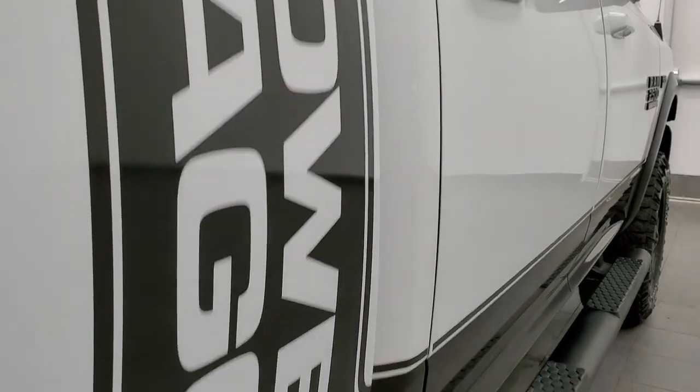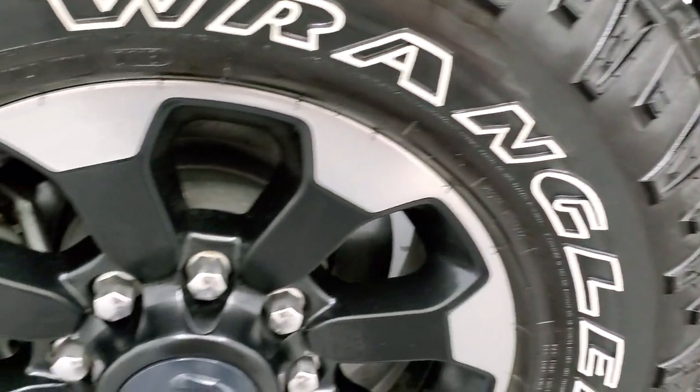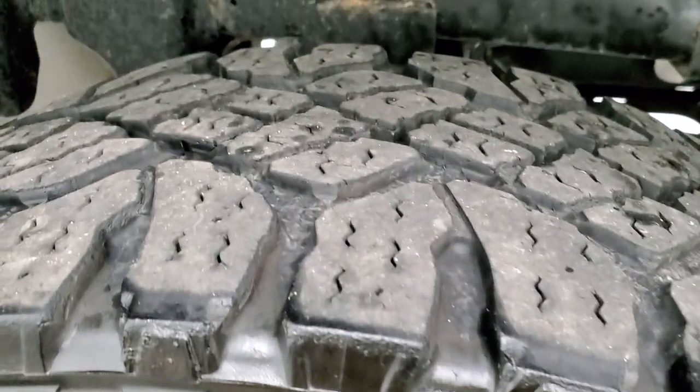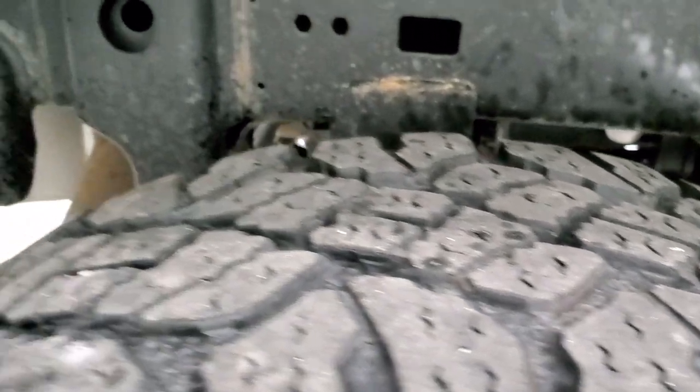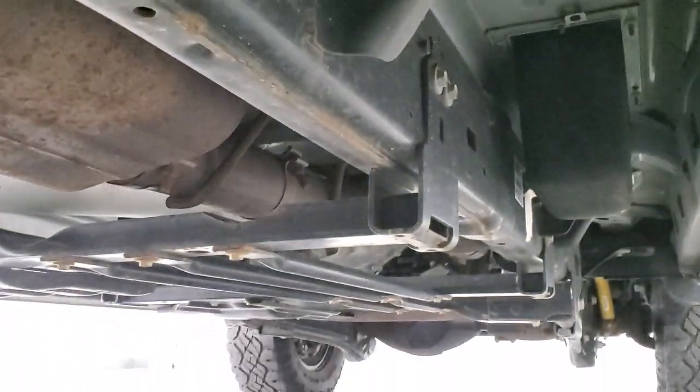Very nice down that side — I didn't see any dents or dings. The back rim is in excellent shape as well. The back tires have just as much tread as the front tires, the frame and underbody is in very nice shape, and it has a Flowmaster exhaust on there.